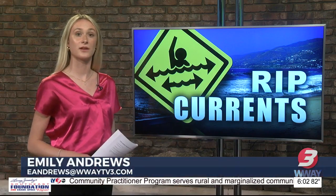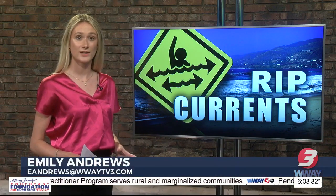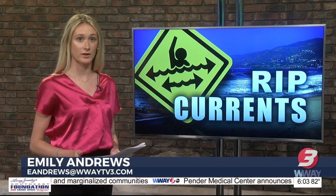As a grandparent and a parent, I think it should be the best that they can do. Officials remind beachgoers to never hesitate calling 911 when believing they see someone caught in a rip current.